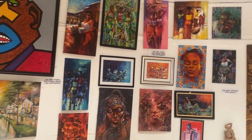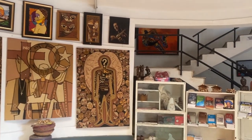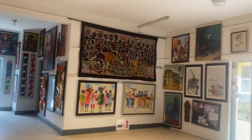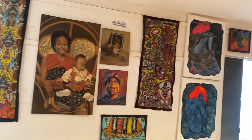This is the Tunde Odunlade Art Gallery in Ibadan, and it houses over 5,000 art pieces. Entry to this place is free to everyone every day — you just sign in by the entrance, write your name, your phone number, and some other random details about yourself, then you can proceed to feast your eyes on all the amazing and beautiful art pieces they have.